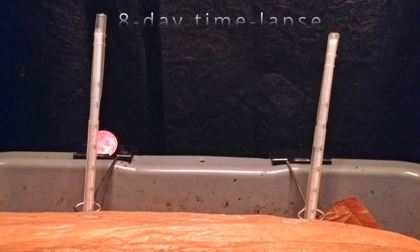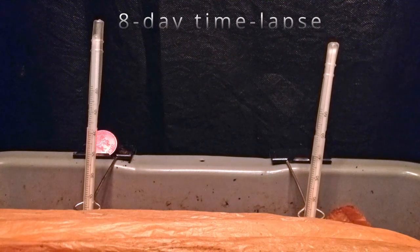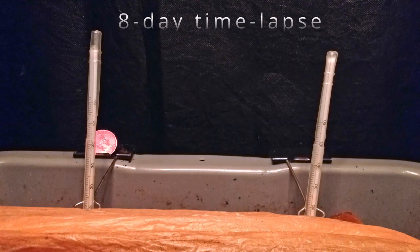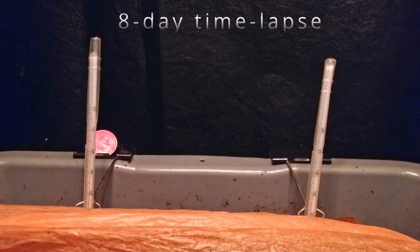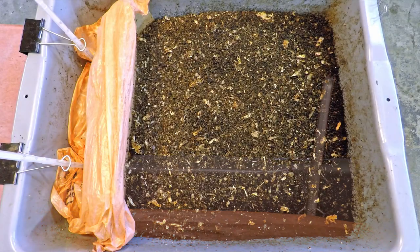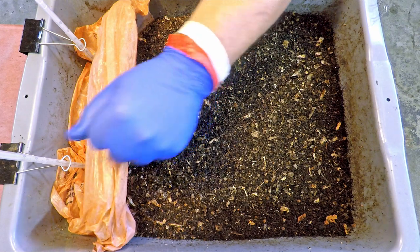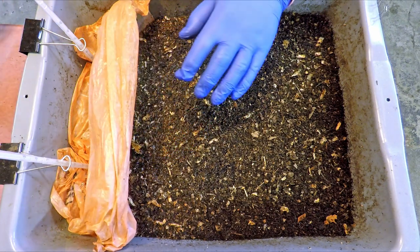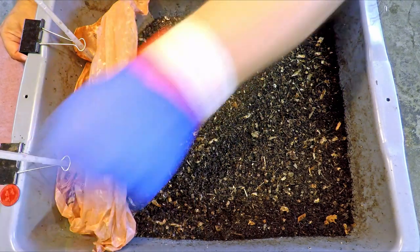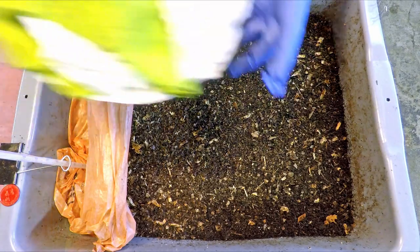Try as I might, I couldn't really see anything happening as far as the temperature readings on these thermometers. It was interesting to watch how they both dropped down into the bedding as the food and bedding below was being consumed, so at least we got to see something even though it wasn't what we were hoping to see. I really have no idea if any temperature changes occurred over on the side of the bin where the red coin had been positioned to mark where I had put those softer bedding types.